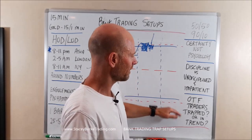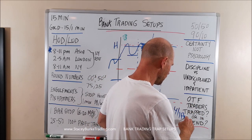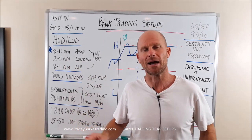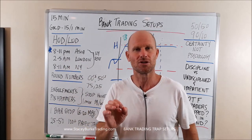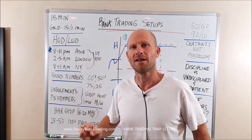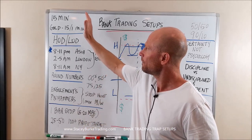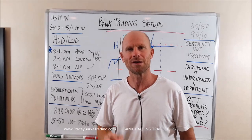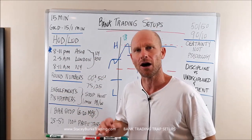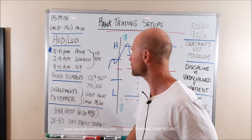Understanding four-hour and one-hour timeframes: I don't care what the trend is — I want to know when I go into the timing window, is somebody getting trapped? We're going to look at specific examples on gold using the beginning of sessions to recognize that. Euro and pound are giving off textbook perfect simple trade setups: engulfments and pin hammers at the high and low of the day off of numbers after the stop hunt in the session 12-candle windows.